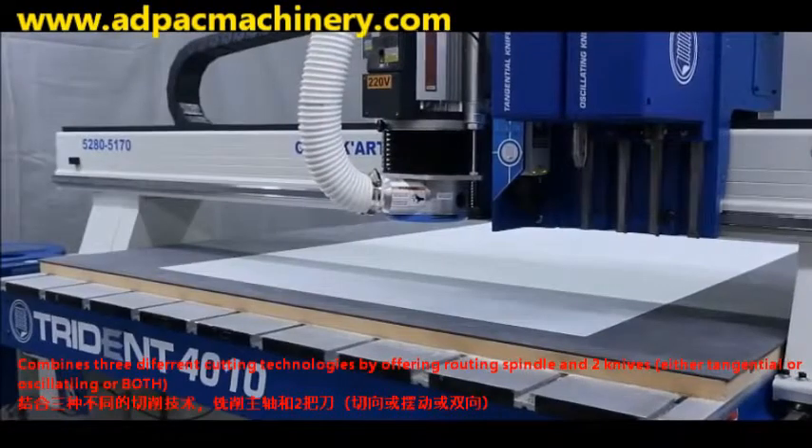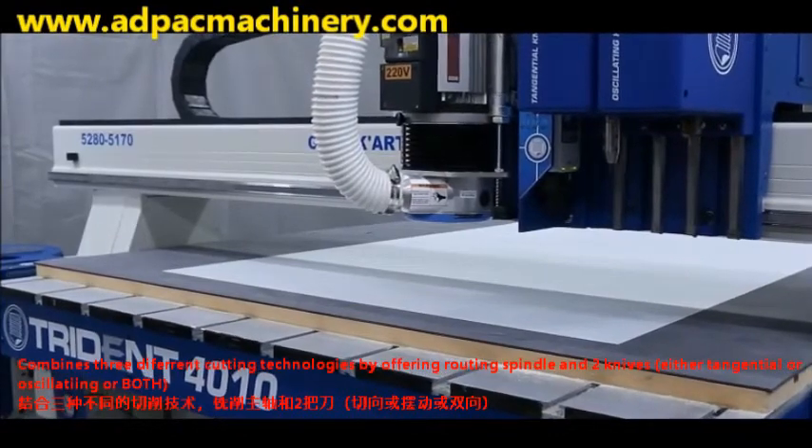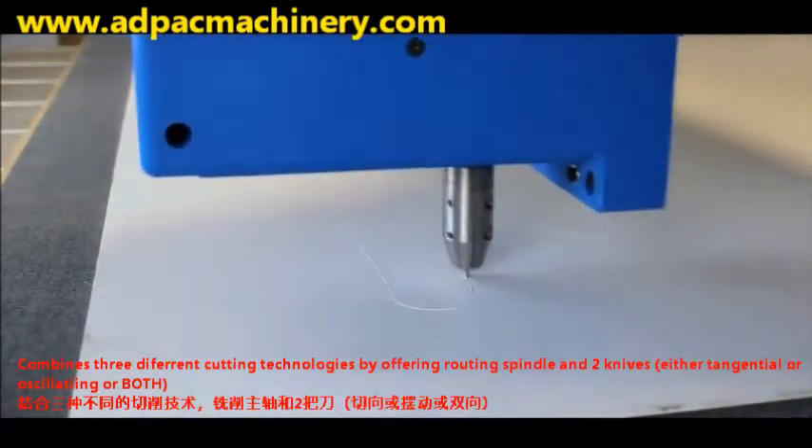Do more and do it better. Introducing Trident, the best-in-class router knife combination, now available from Axies International.